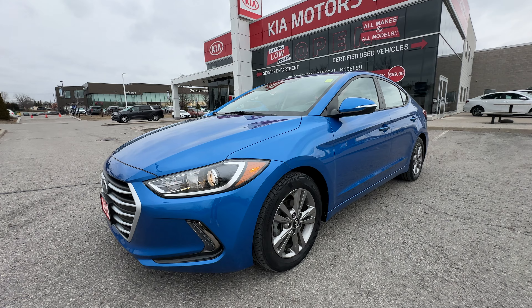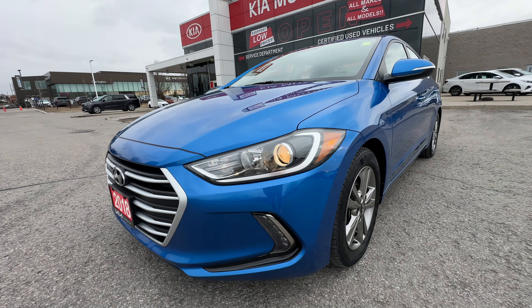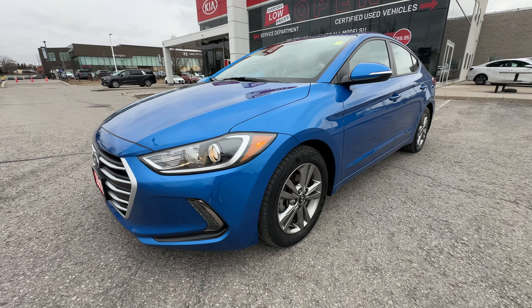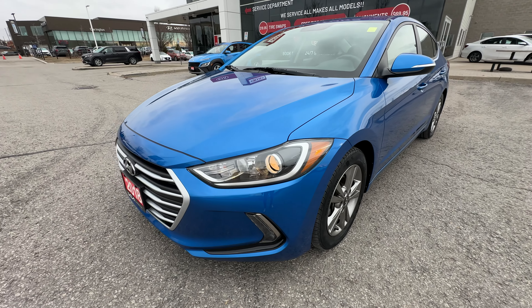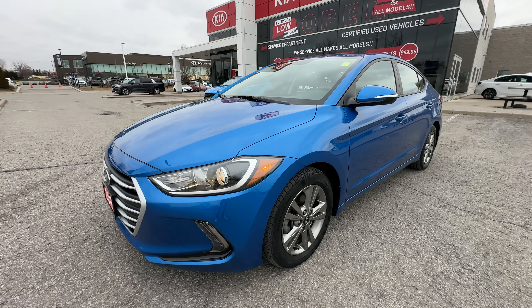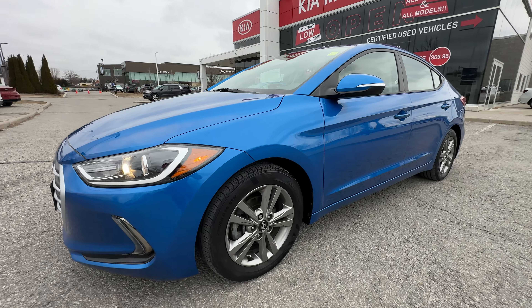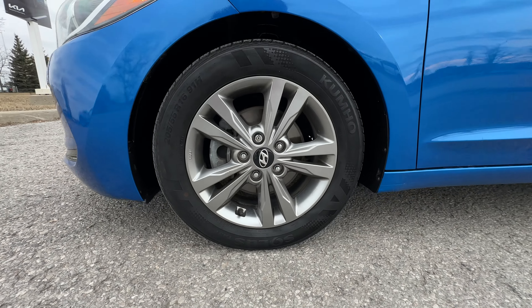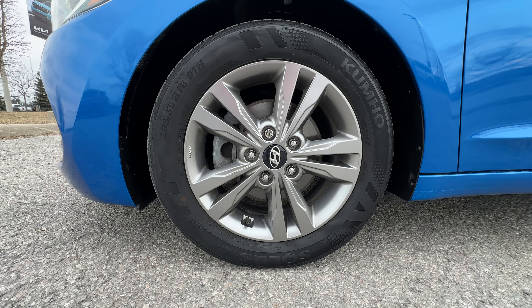Today we're going to take you on a tour of the exterior and interior condition of the Elantra as well as some of the great features, so you know exactly what you're getting. Underneath the hood is a very fuel efficient 2-liter 4-cylinder engine. We do have an automatic transmission on this Elantra as well, and these nice 16-inch alloy wheels which are on the GL model.